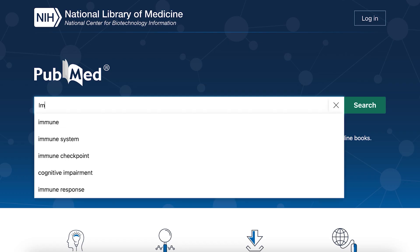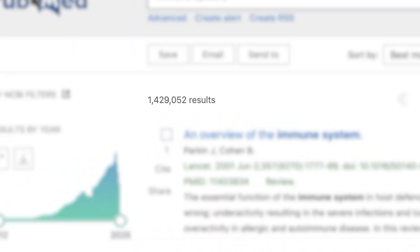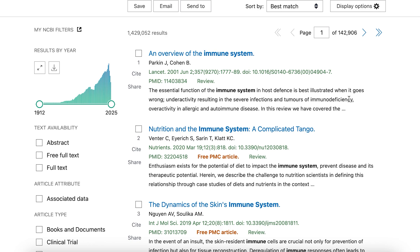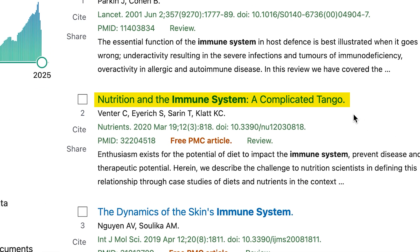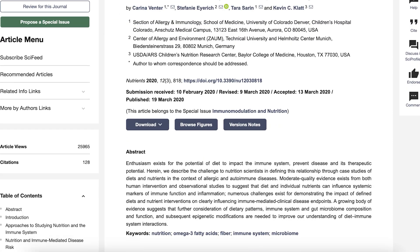For those seeking to strengthen these three cancer-fighting components of the immune system, the world's library of medicine contains over one million studies that focus on the immune system. In there, you can find a tremendous amount of evidence that nutrition and natural substances have the power to improve the functioning of T-cells, B-cells, and natural killer cells.